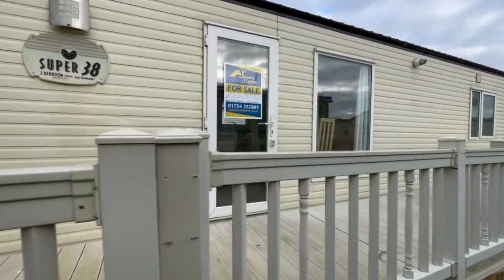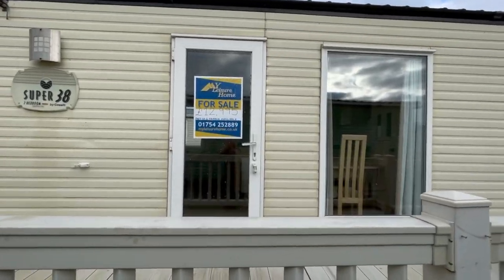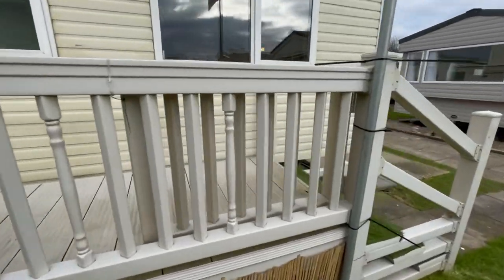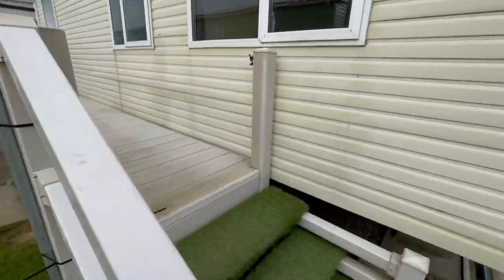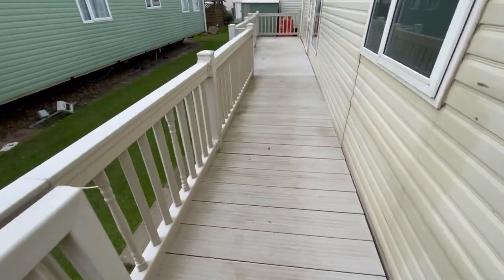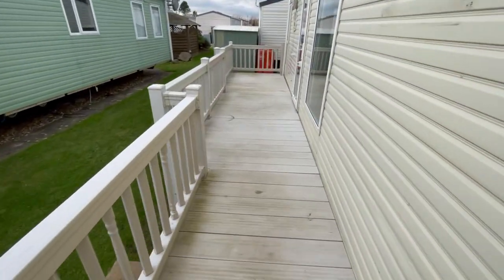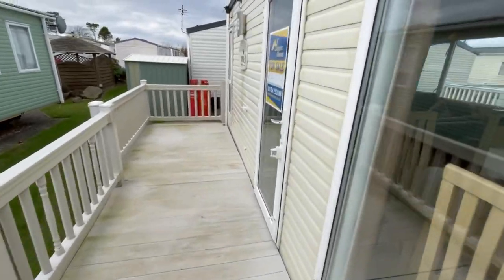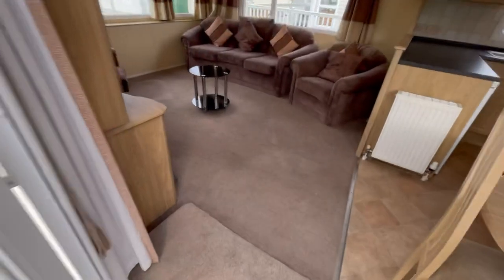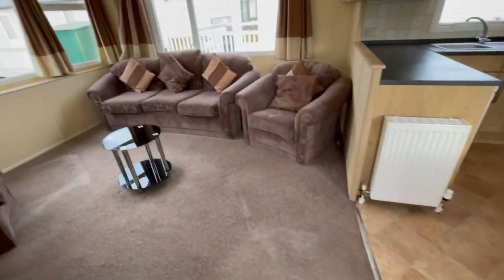It's at an absolutely amazing price — just £12,995, which obviously comes with the decking. You can see there's a gate on the back end just here, so if you've got a dog it won't be able to get out and run around the sides. There's one entrance door on the side.